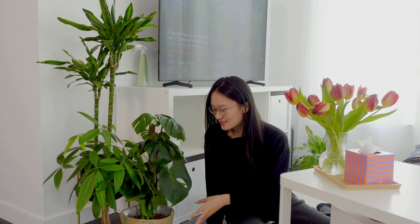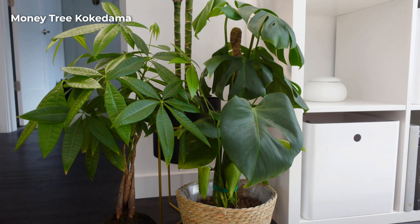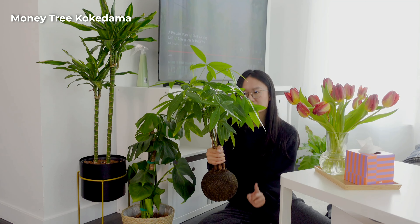Over here are some of my plants. My favorite one is this one. My partner and I call it our sun. It's a money tree, but it's in a ball, and we love it because of the ball. And if you wonder how we ever water it, we just immerse it in a pot of water and it will absorb — we water it every two weeks.